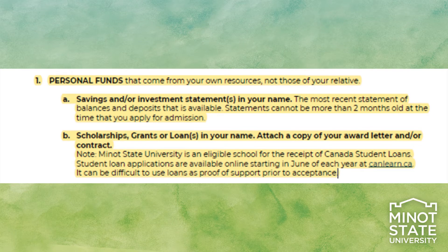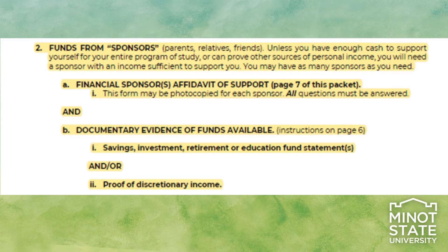Personal funds come from your own resources. These resources could be savings accounts or investments in your name. The funds from sponsors could come from parents, relatives, and friends. If you, as a student, alone do not have enough personal funds to meet the required financial support amount, you will need to secure a sponsor.